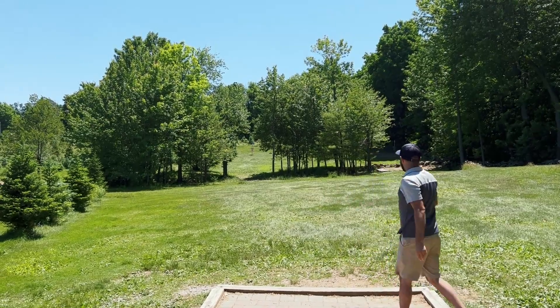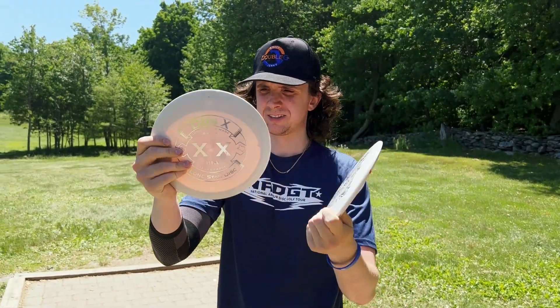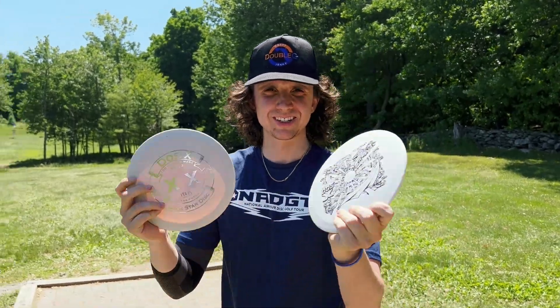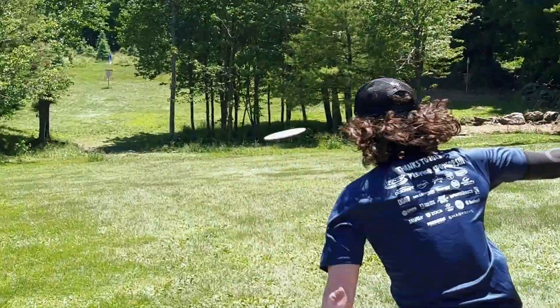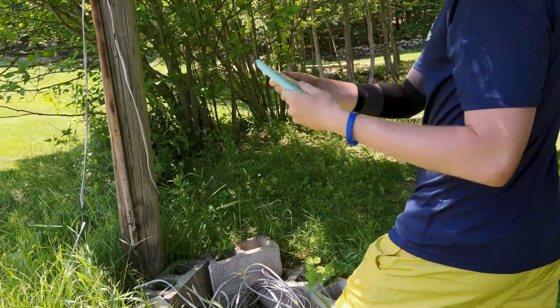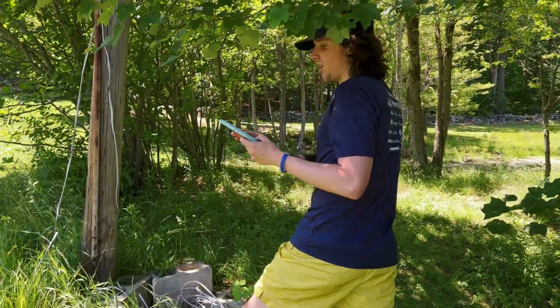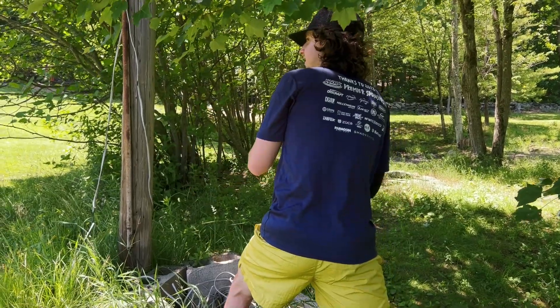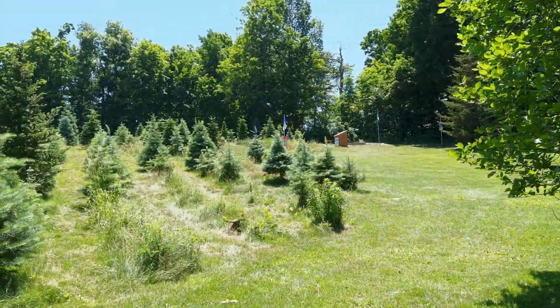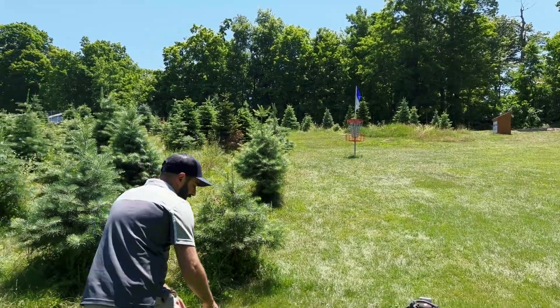The Harpoon isn't flippy — it's more stable than expected. Nice shot up the middle. They've got two Dose X discs — one in Alpha, one in Bravo — and a hyzer shot up the gap. The Alpha and Bravo plastics have a colored glow-type feel. Ben notes these all feel really light — possibly not max weight, quite a bit lighter.